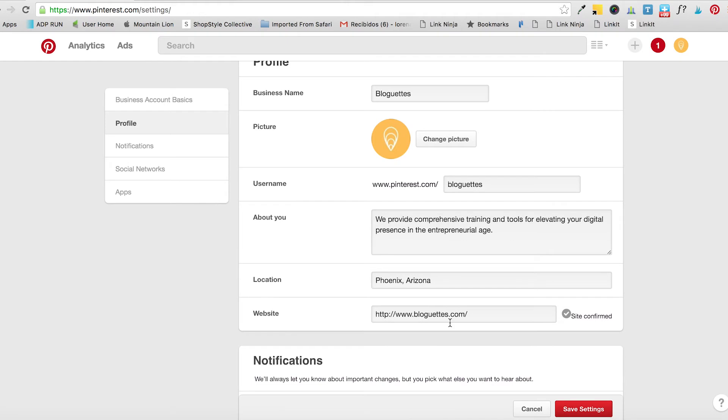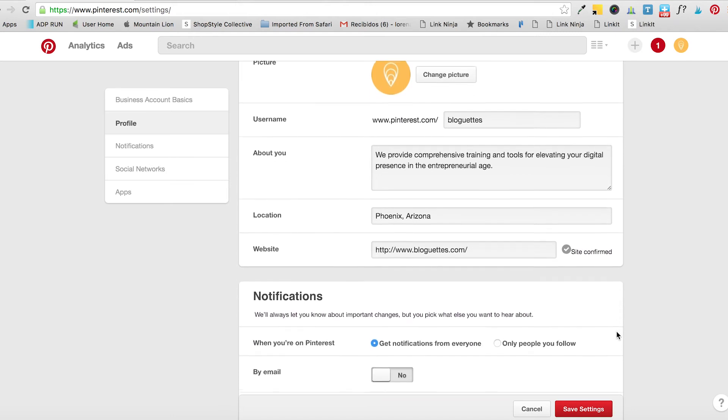Think about your description and where you're located. Then there's an important part: they'll ask you to put your website. As you can see, Blogettes says 'Site Confirmed.' If you do not have your site confirmed, it would say 'Verify your website.' Without a verified website you cannot access promoted pins or many other Pinterest business features. We'll teach you how to use a plugin in another video, but for now make sure you verify your website.